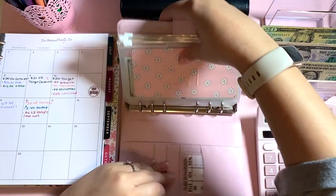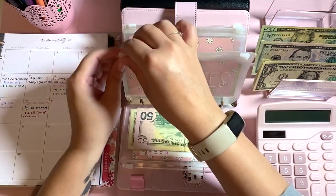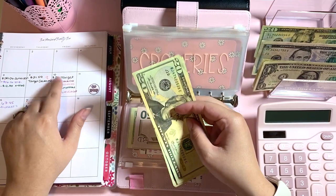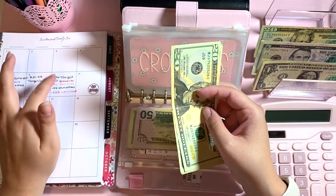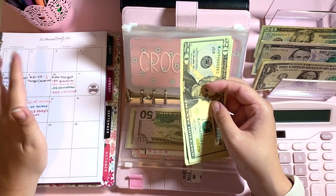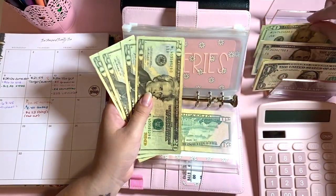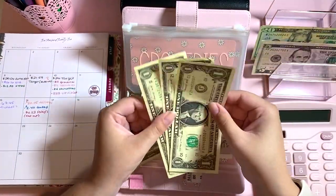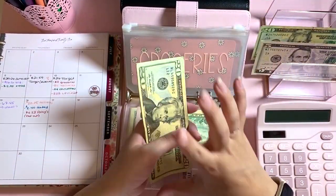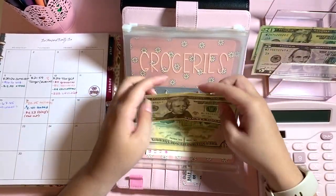We're going into our pink binder, which covers our bills categories. The first thing I see is groceries, and we're going to take $11 from there. I got a deal — if you spend $60 you get $10 off at Target — and I needed quite a few things, so I went ahead and did that, then split the cost with my husband. Taking a $20 and putting $8 back. Groceries now has $88 left.